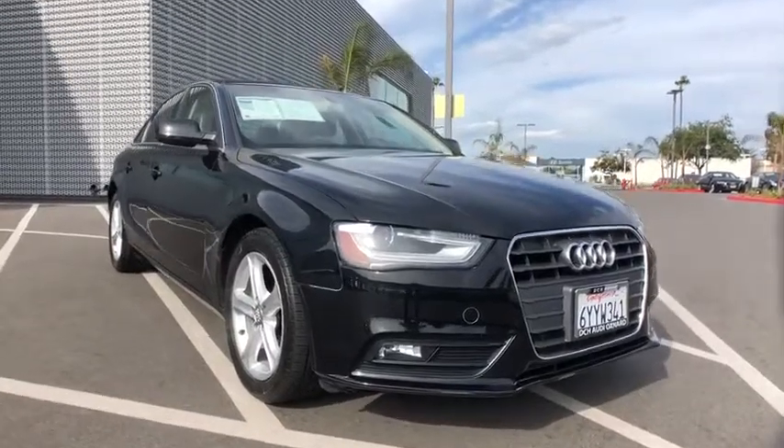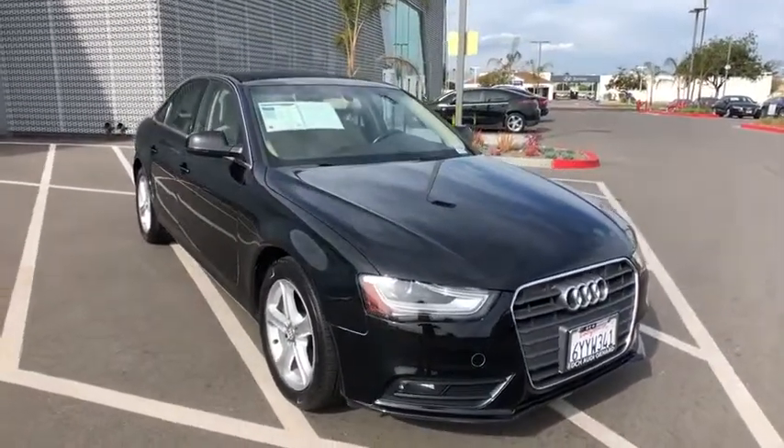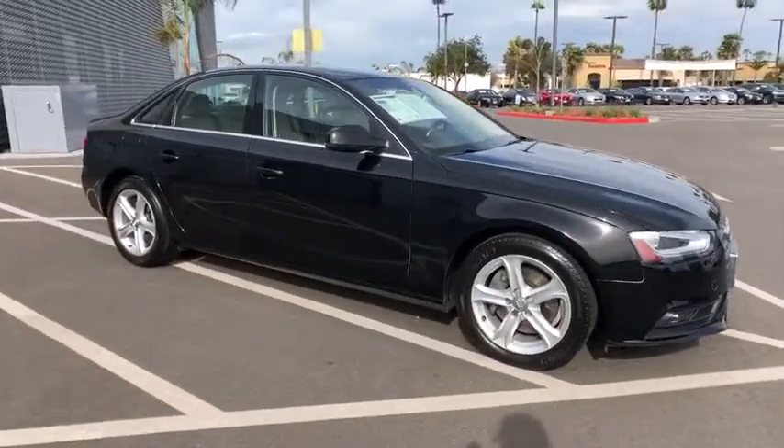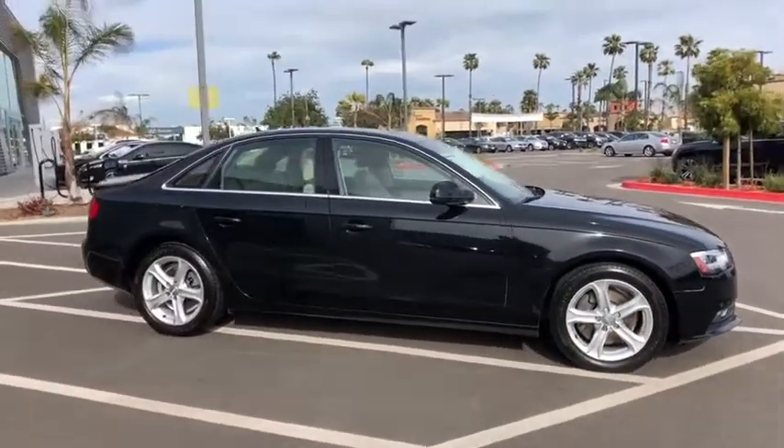The 2013 Audi A4. The Audi A4 is the first in a generation of Audis that have learned how to ride. This vehicle has less than 65,000 miles.